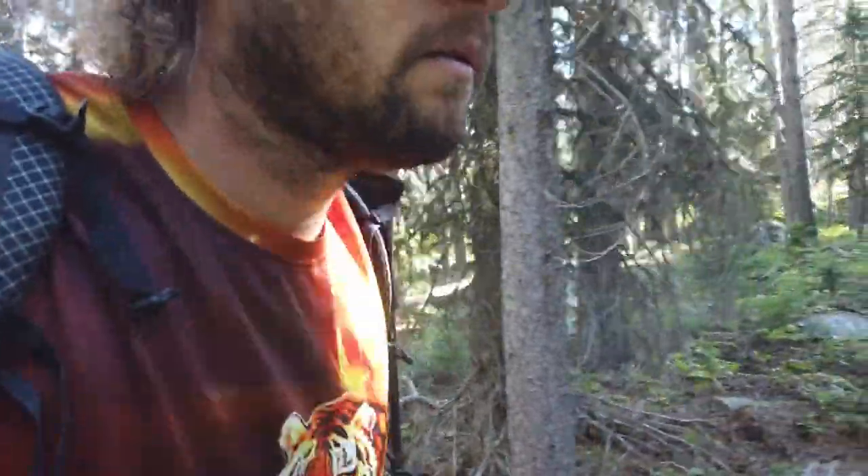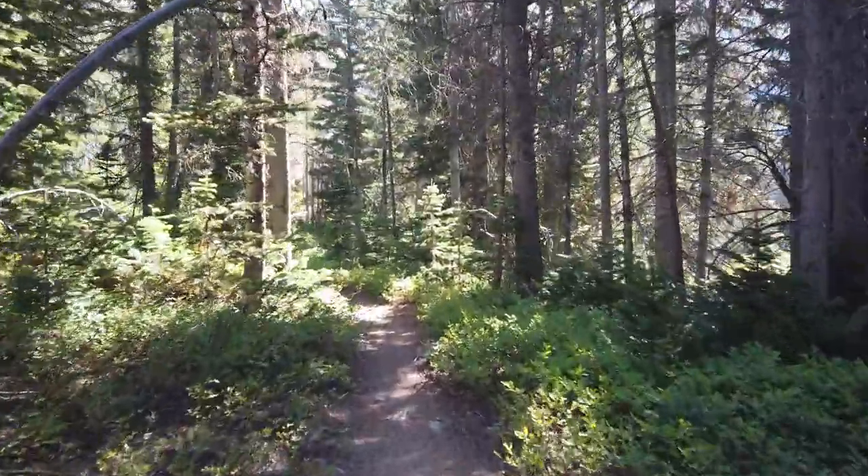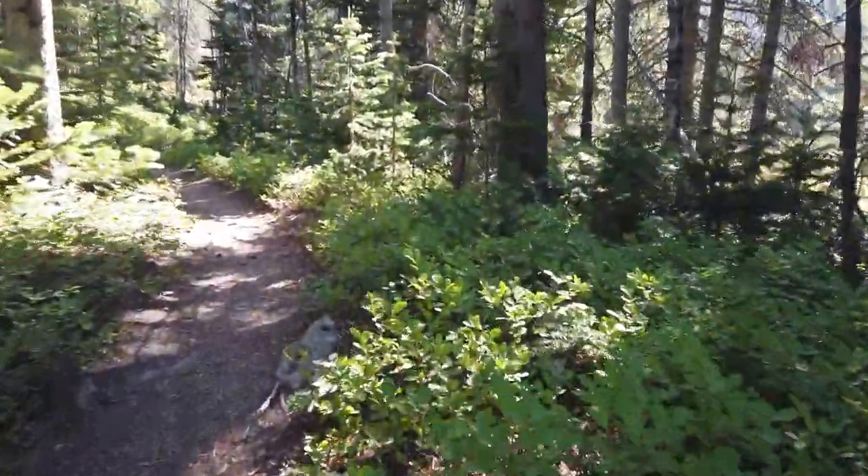I could probably live off the land with how many huckleberries there are out here. Still quite windy, still climbing uphill to the plateau, but we're on the Beaten Path. This is my third time doing this trail — it's a beautiful trail. Almost exactly a year ago I set the record on this trail. Coming up here on Rainbow Lake, and more huckleberries.